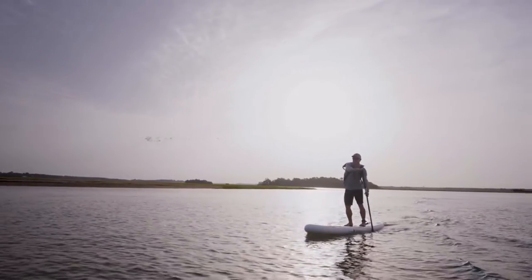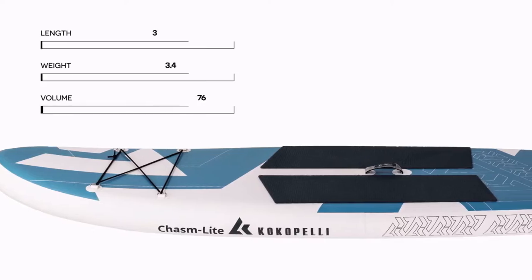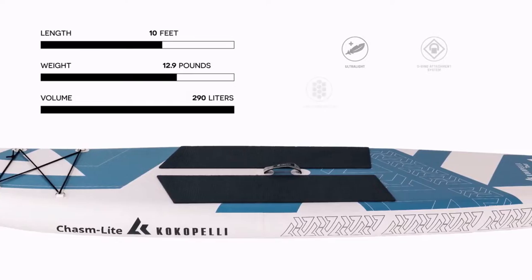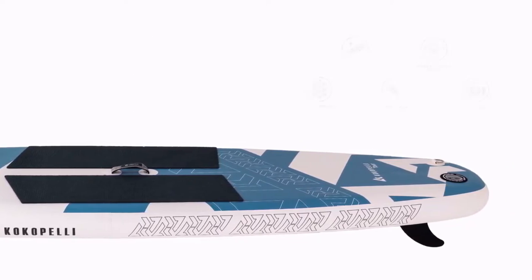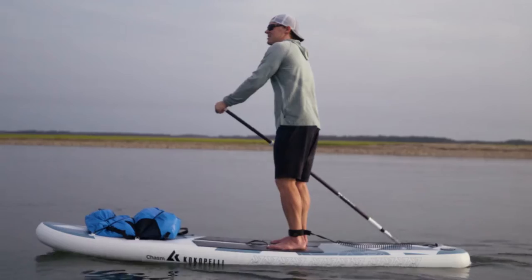No longer is portability limited by durability and performance. The Chasm Light is built with industry-leading rugged 500 denier woven drop-stitch PVC construction, which creates an ultra-light rigid structure for efficient paddling and lifelong durability.